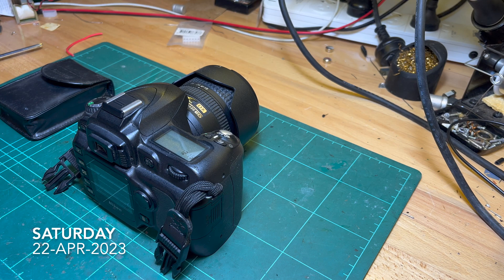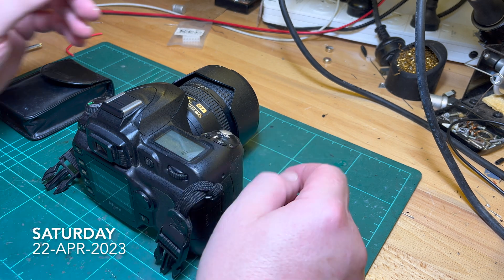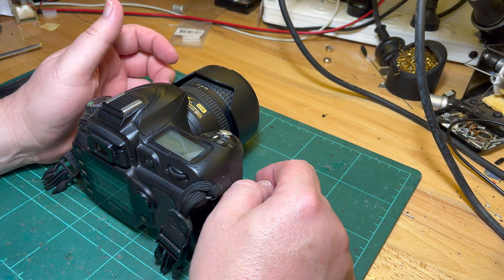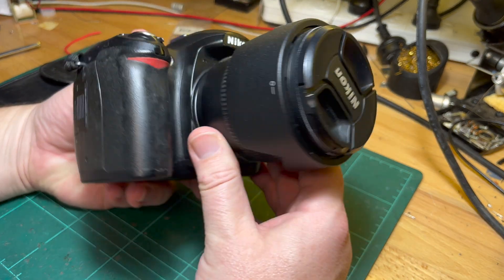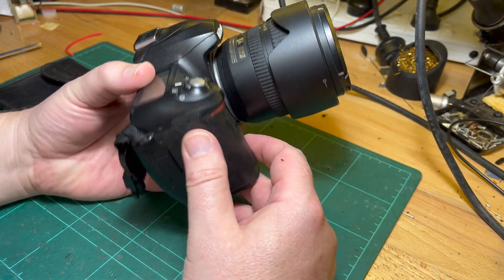G'day Comrade Subscribers. I'm getting back into my photography. I've got a few different cameras. My first DSLR is the D50, which I got from my late father-in-law.